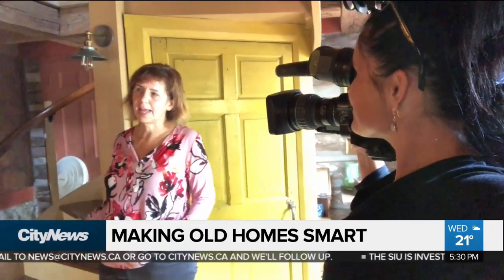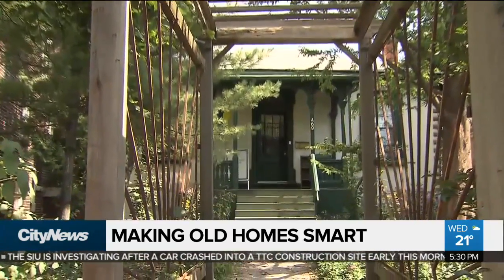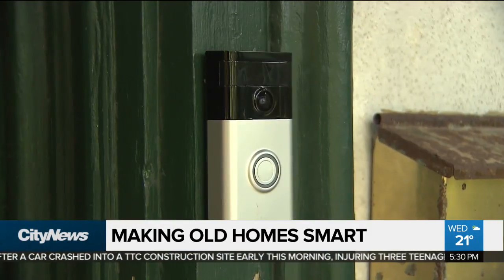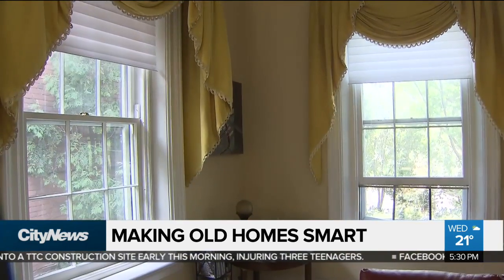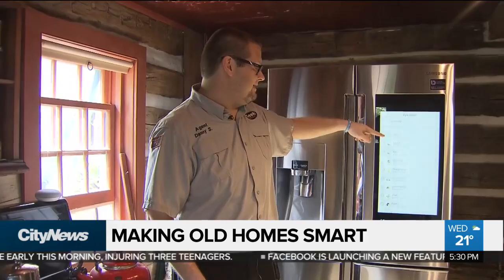We have had the technologies added — all smart, all connected, largely to each other as well as to my own cell phone. This oldest occupied home in Toronto is now one of the smartest, with everything from automated doorbells, window blinds, and fridges you can see inside without even opening the door.